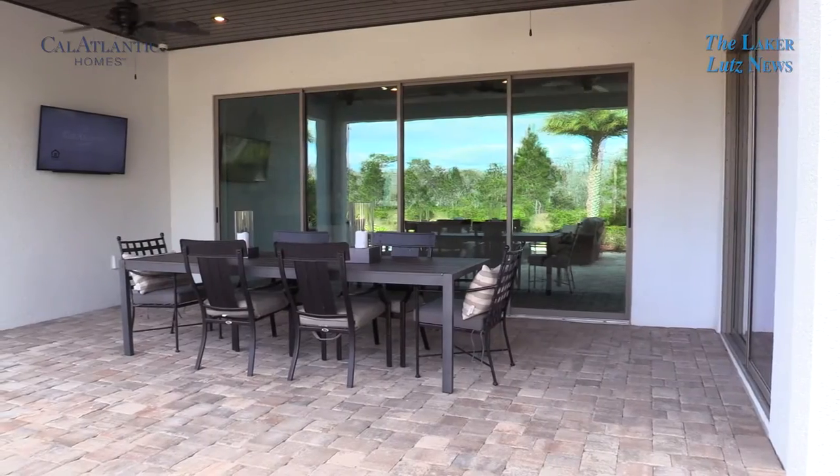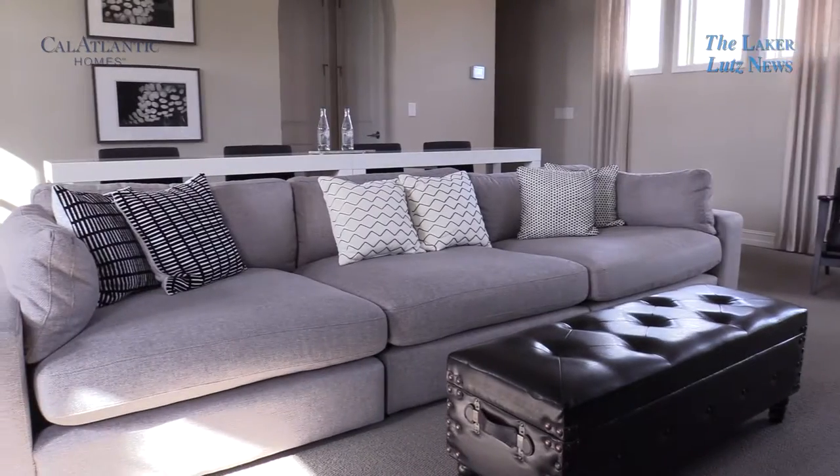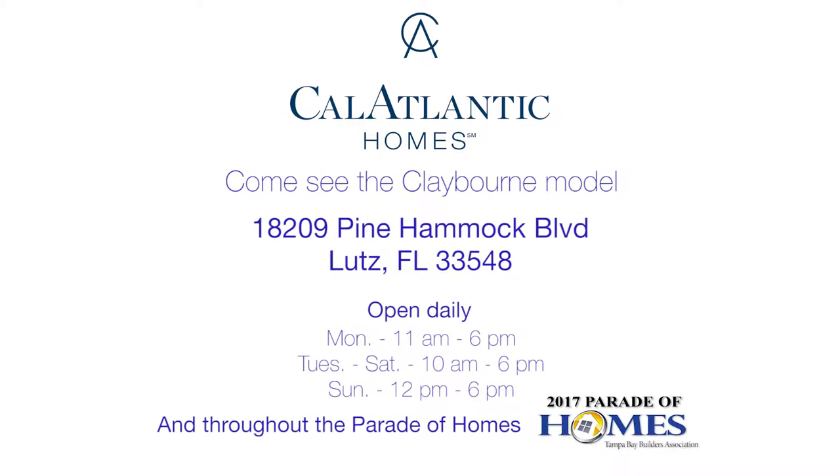I'm so glad you stopped by the Claiborne model today and got to see and experience our homes and what we can deliver. We're here during the Parade of Homes every day of the week, seven days a week, and we hope you stop out and take a tour of all four of them.